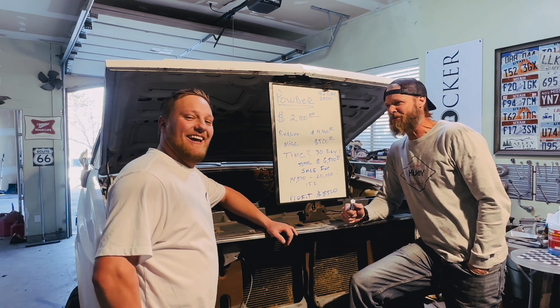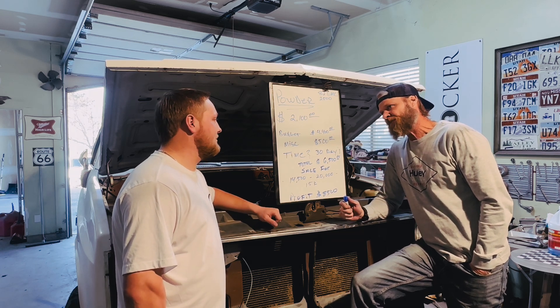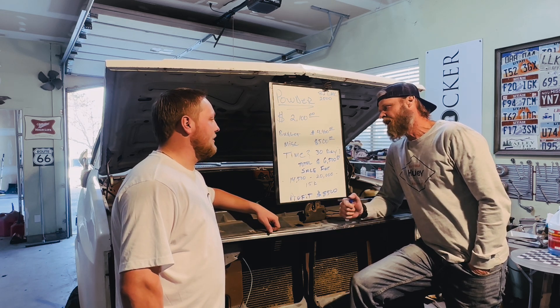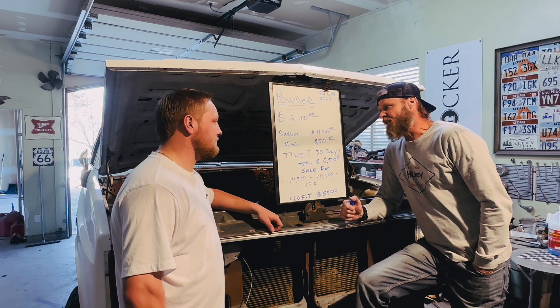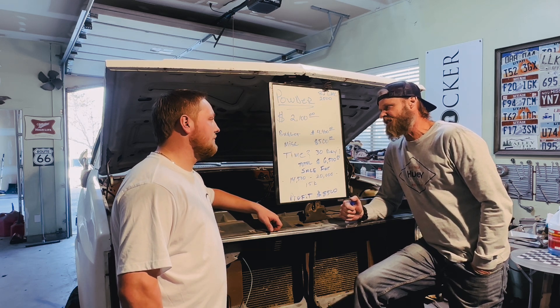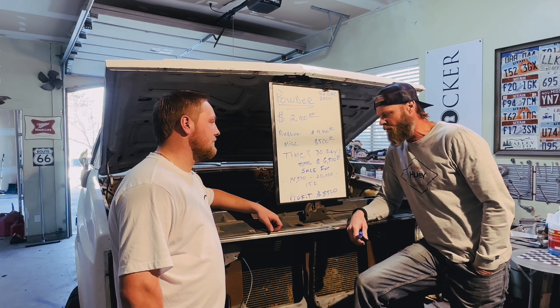She's a sexy beast. A lot of rust, interior needs a lot of work. The interior is going to be one of those things that's a night and day turnaround. That's where your bucket sits, so we want it nice in there. Hopefully we pull that $8,500 profit.